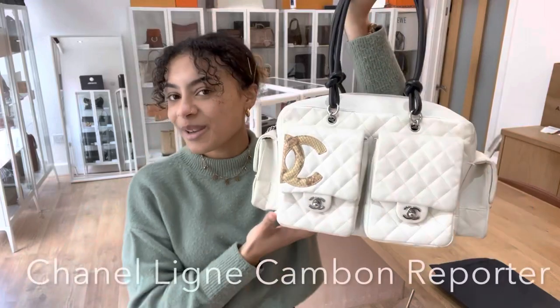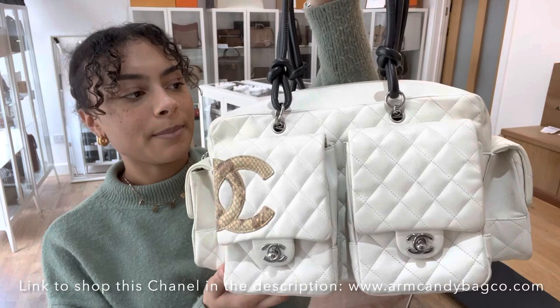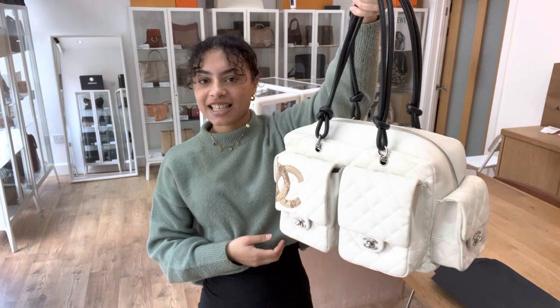Hi everybody, welcome back to Arm Candy. We've got a really cool Chanel to show you today. This is the Chanel Linear Kamban Reporter and the date code inside begins 9th, making it a 2004/2005 Chanel. You can really tell — it's got that properly noughties look to it.